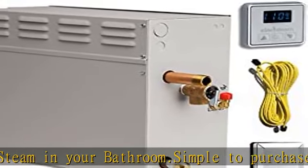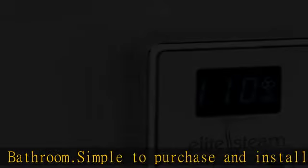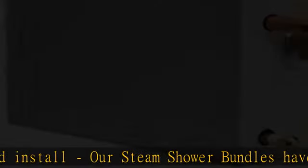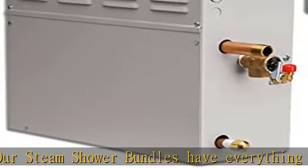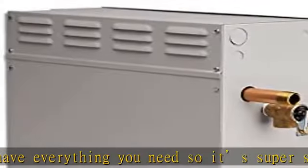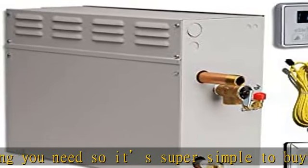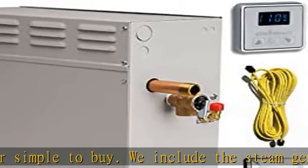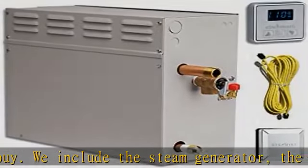Best in class warranty. We warranty that our residential steam bath generators, controls and accessories are free from defects in materials and workmanship for a period of 1 year. After 1 year, the residential steam generator will have an extended limited 10 year warranty on parts only. Made in the USA with foreign and domestic parts by Steamist.